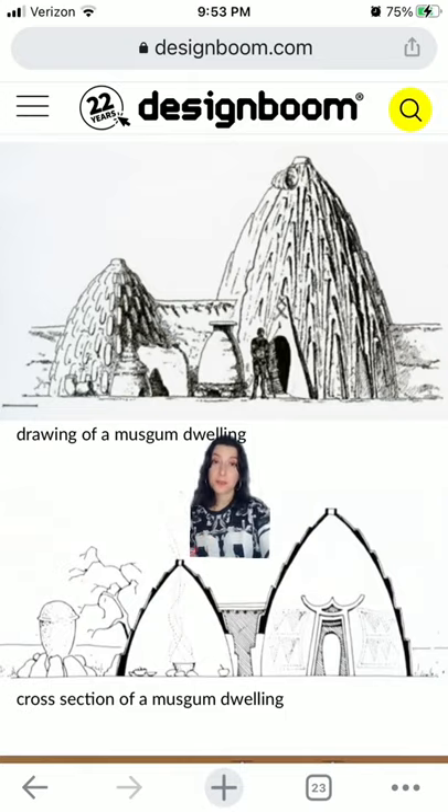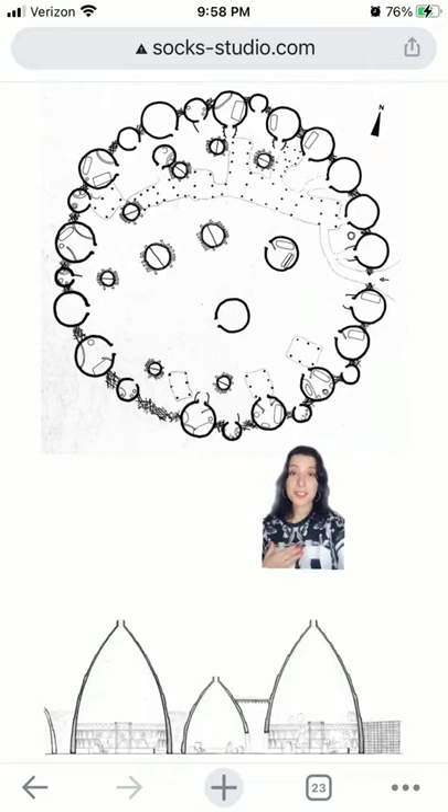These can be up to 30 feet, or 9 meters, tall. They're usually built in circular clusters and connected by low walls.